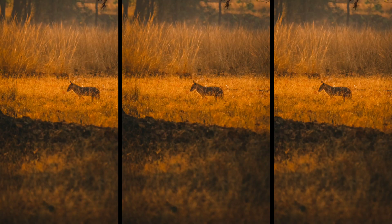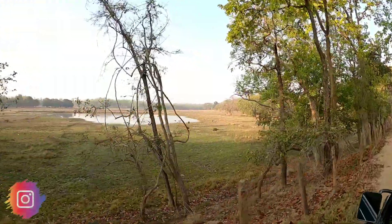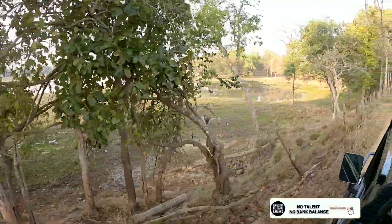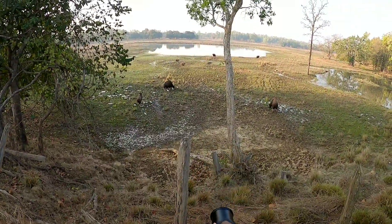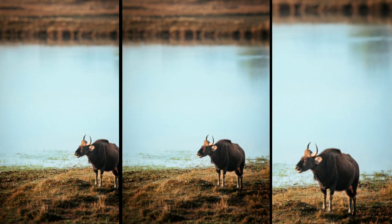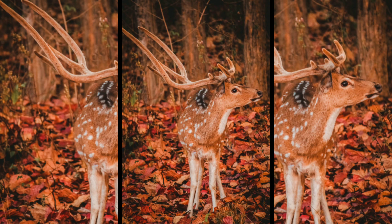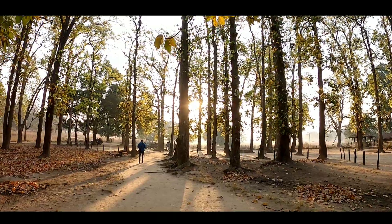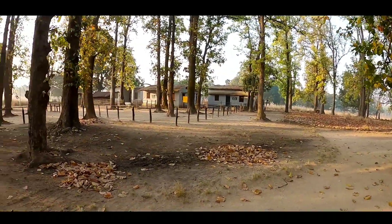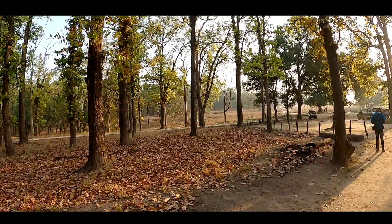In that light condition I also saw a jackal, so I clicked some photos of it as well. This is the place where we took a little break and had some breakfast. I want to tell you, I am not a wildlife photographer, but if you like these photos or want to give any suggestions, go to the comment section.